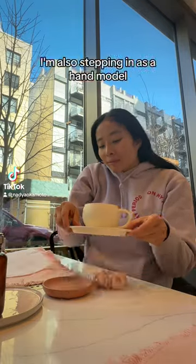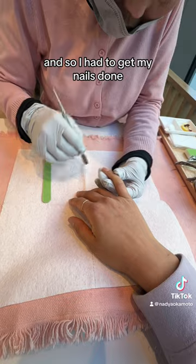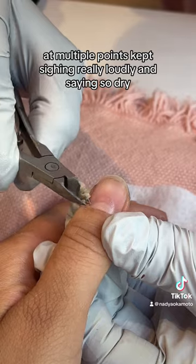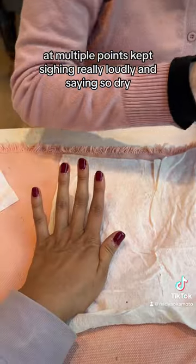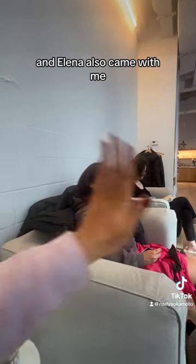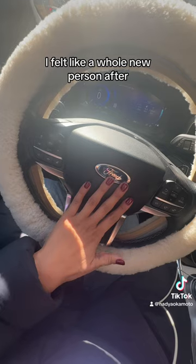This is a day in my life directing a product shoot. I'm also stepping in as a hand model, so I had to get my nails done. My nails were so disgusting — the nail tech at multiple points kept sighing really loudly and saying 'so dry,' but she picked them all up and I got this cute maroon color. Elena also came with me; she's also stepping in as a hand model.